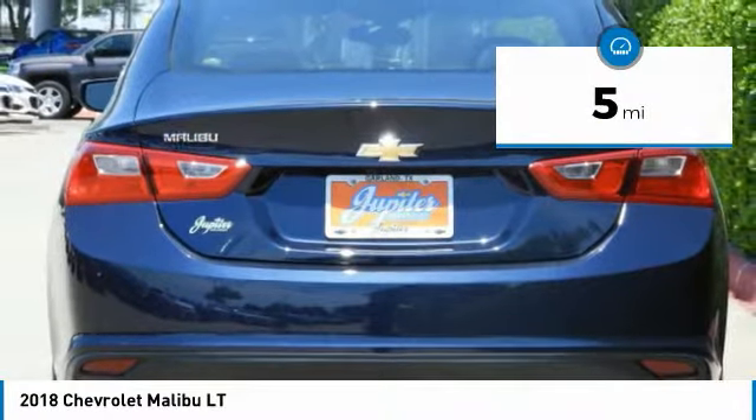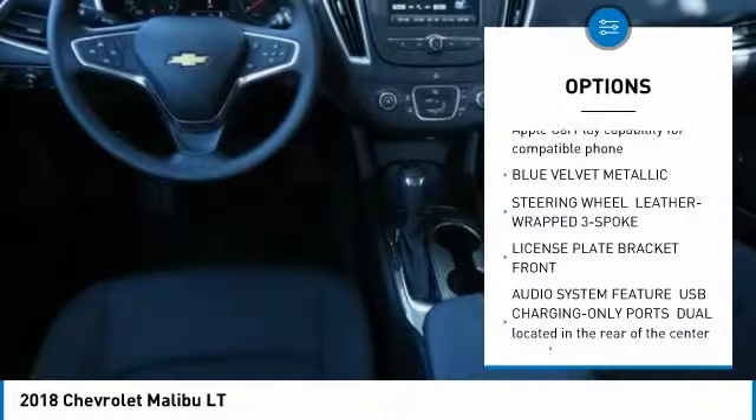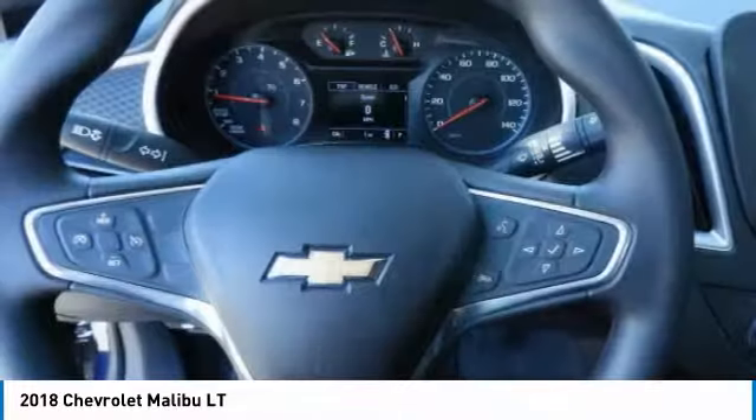Here are some of this vehicle's great options: steering wheel audio controls, anti-lock braking system, remote engine start, Bluetooth, adjustable steering wheel, aluminum wheels, floor mats, four-wheel disc brakes, cruise control, FWD.